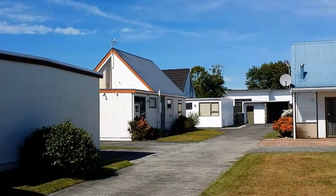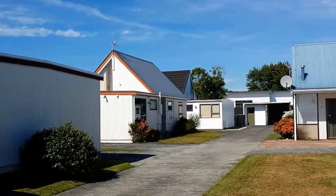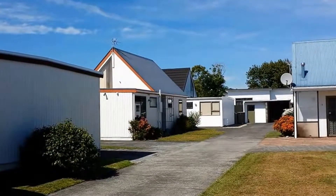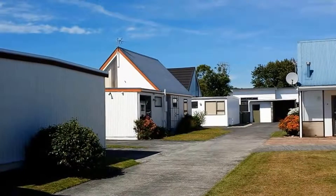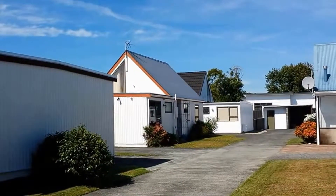This is rented.org.nz New Plymouth and we're here at number 2, 32 Cowling Road, New Plymouth. This is a two bedroom, one bathroom, fully furnished property. Nice big spacious rooms with a single garage with internal access.